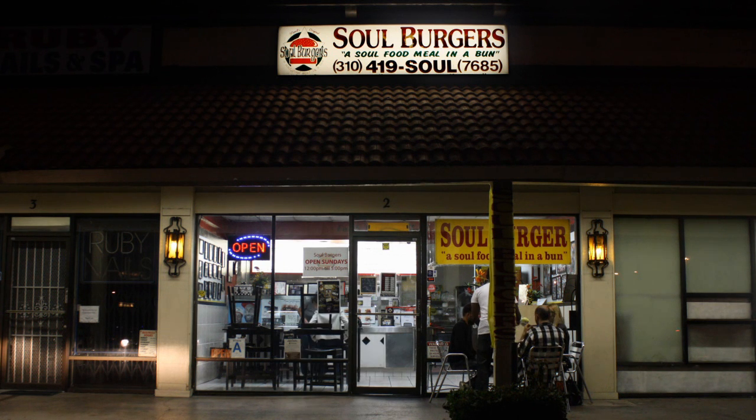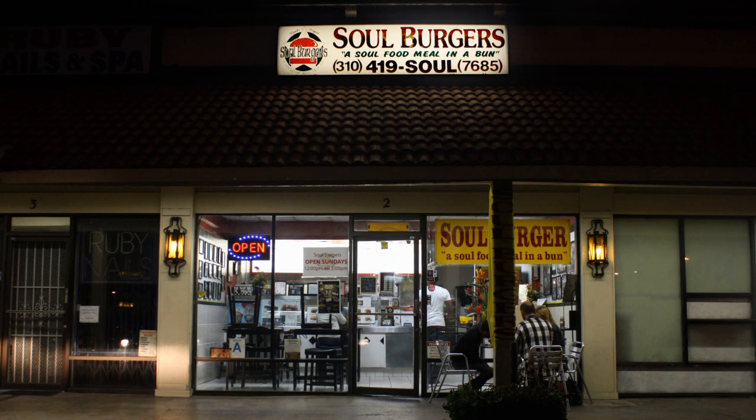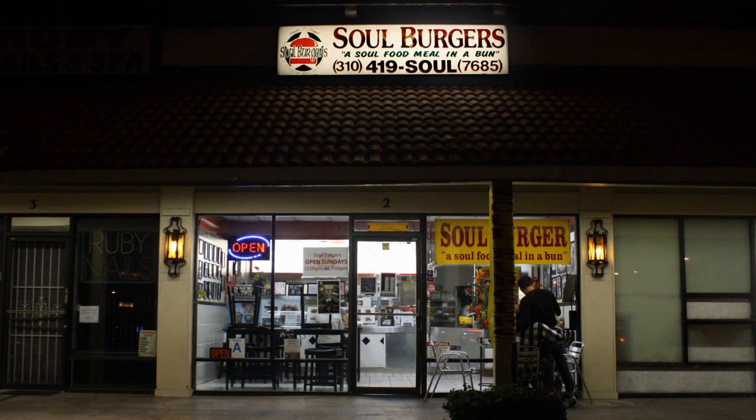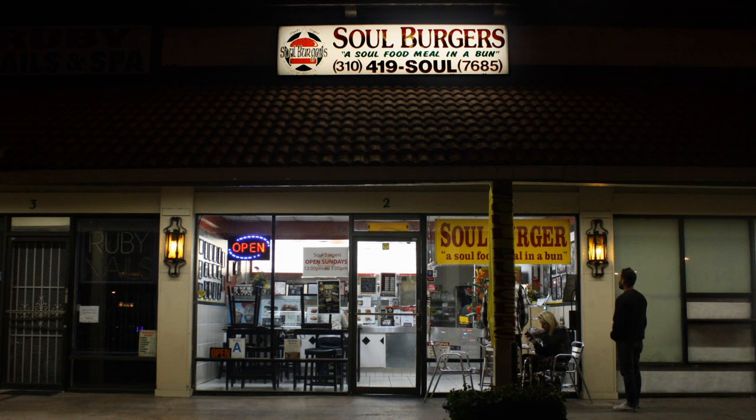And you can add macaroni and cheese to any burger. The number 12 is a James Brown Soul Burger — hit me, baby. The greens, the yams, the turkey patty, turkey bacon, a thin layer of egg, on a sesame seed bun with a spicy relish and mayo, and fried chicken just to die for.